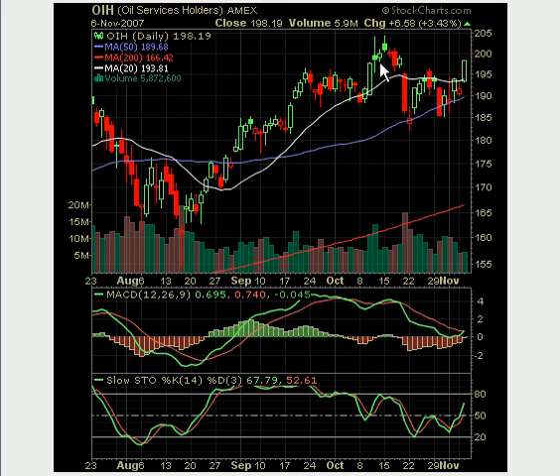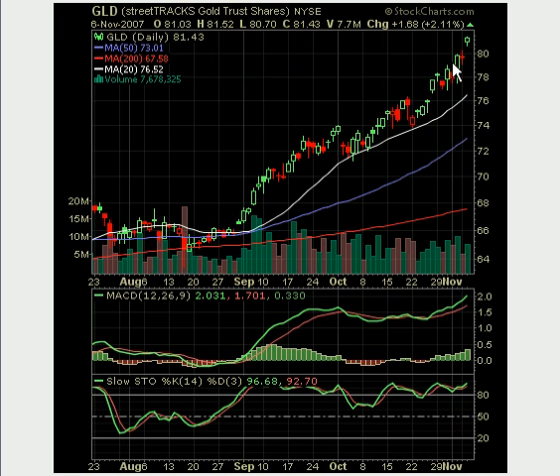The OIH — the oil services holders. Normally you'd think this coincides with oil, because as oil moves up, these plays should move up. But we are seeing this lagging here, which shows that the high cost of oil is now becoming a hazard to some of these companies. Therefore it does not look like the USO chart, even though it does relate to oil.